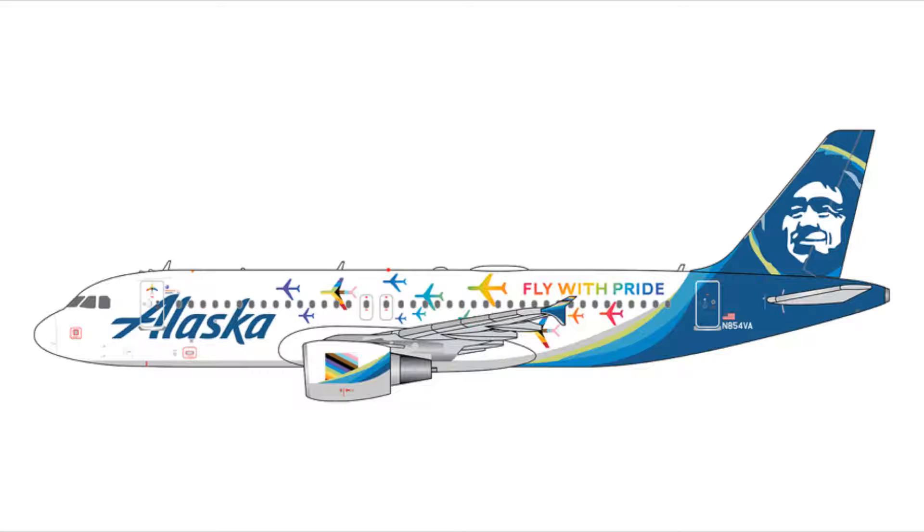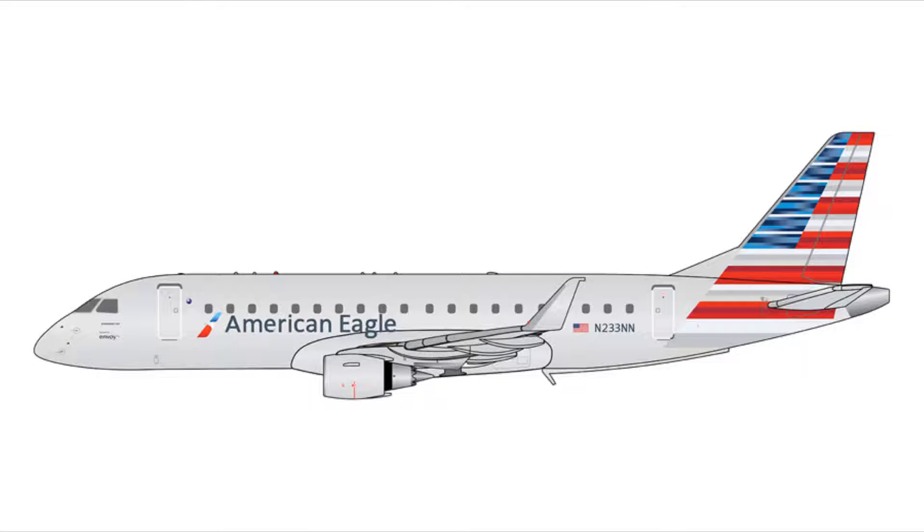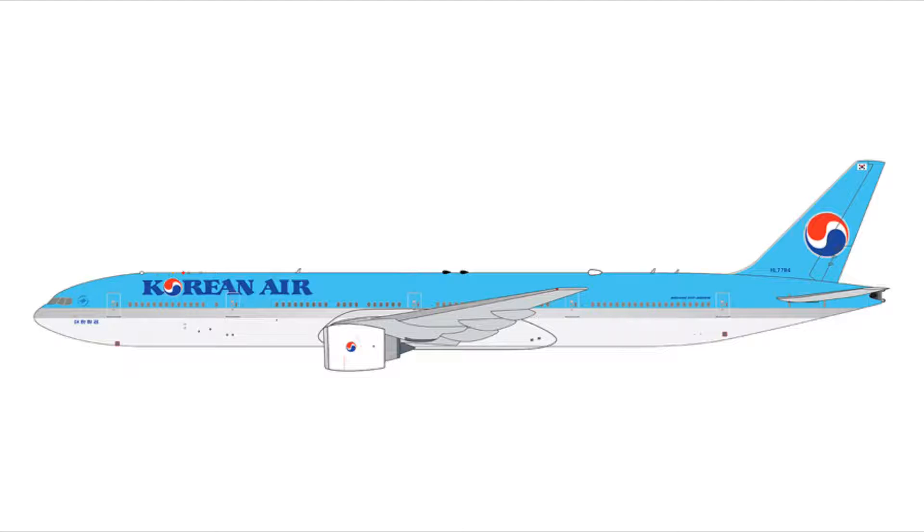Next we have the Alaska A320-200 in the Fly With Pride livery, registration N854VA, for $47.95. Next we have the American Eagle E175, registration N233NN, for $43.95.